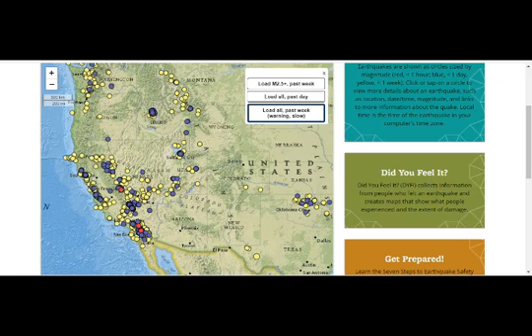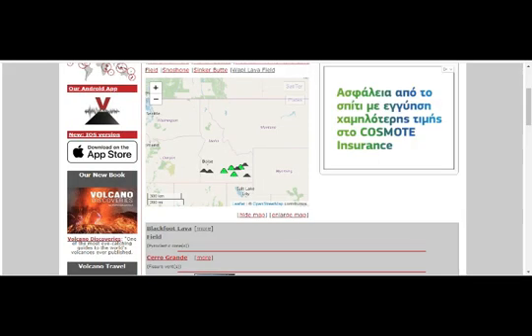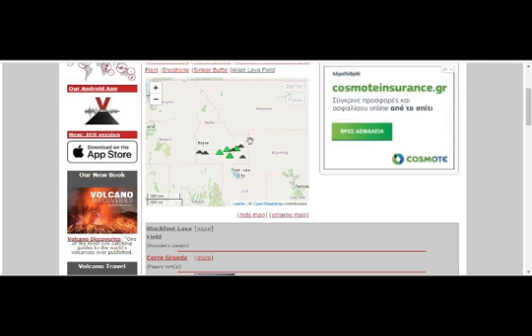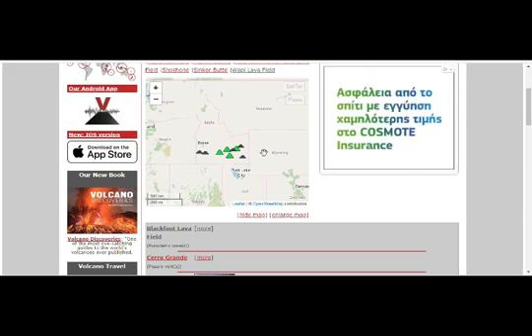Now let's take a look at the Idaho volcanoes. There are nine volcanoes here. This is Craters of the Moon right here, near Boise, and you can see they go all the way up to Yellowstone right there. And then we'll take a look at Salt Lake City right here.